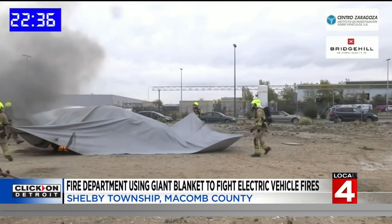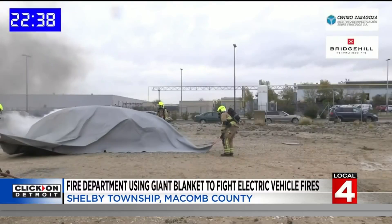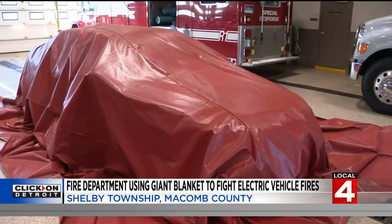A firefighting advancement forced by technological advancement. In Shelby Township, Nick Monticelli, Local 4.